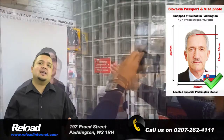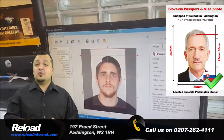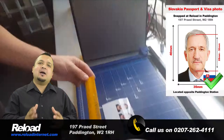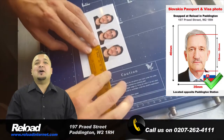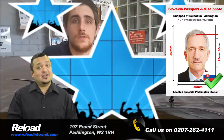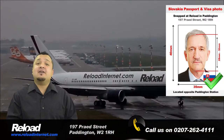We aim to have your Slovakian passport and visa photos ready within 10 minutes of your arrival at our store. As we know that the applications are extremely time consuming, we do our best to save you from any unnecessary delays that could occur.